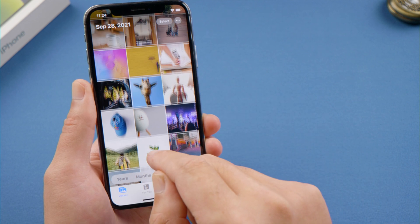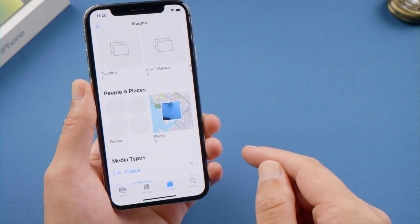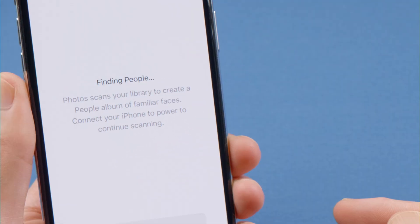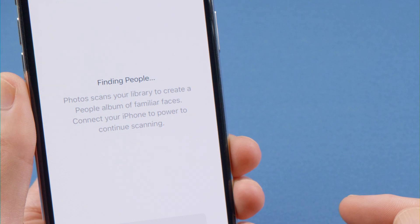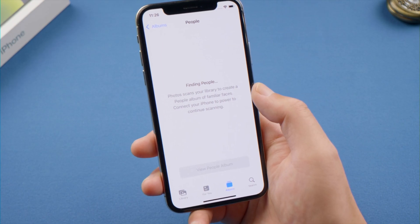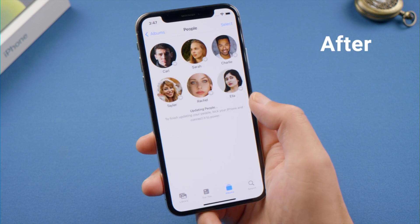What's up guys, welcome back to the Tenorshare channel. The Photos app recognizes the faces of people in your photos and groups them together. However, after upgrading to iOS 15, you might find it hard to finish the scanning of faces — it's either stuck on finding people, or an uncertain amount of photos scanned. In this video, I'm going to show you how to fix it. Let's dive in.